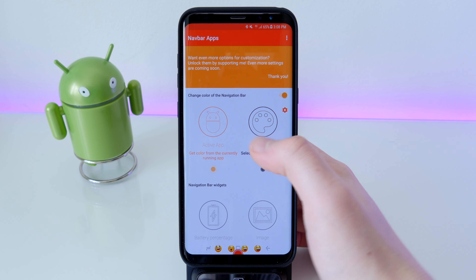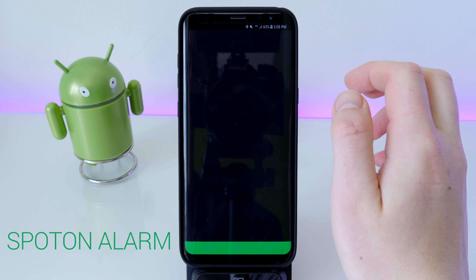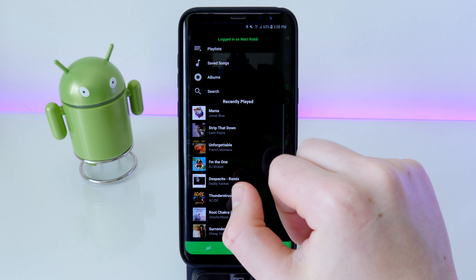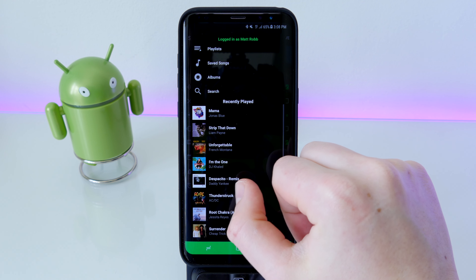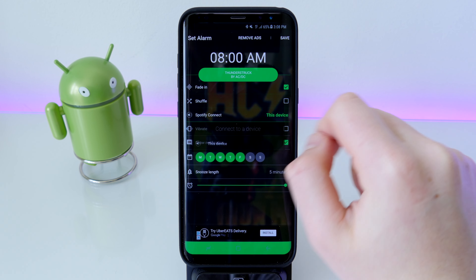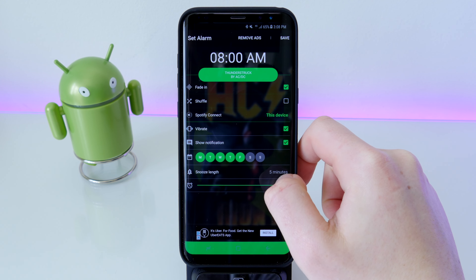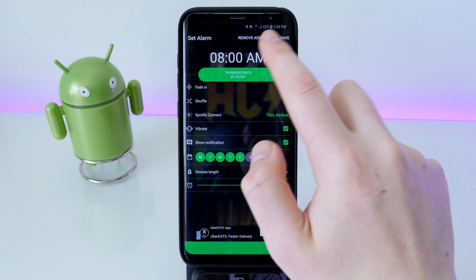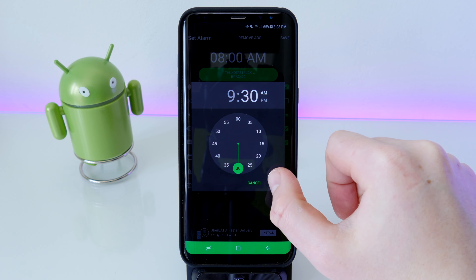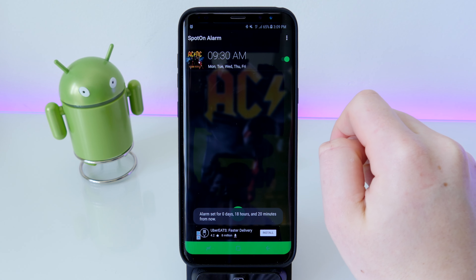The next app is called Spot-On Alarm. This one allows you to set Spotify music or a playlist to wake you up in the morning. You log into Spotify, pick a song or playlist, choose whether it fades in or shuffles, play it through external devices like a speaker or an Amazon Echo, and set whether your phone vibrates or shows a notification. You change the time on the analog clock, hit save, and turn it on via the toggle switch.